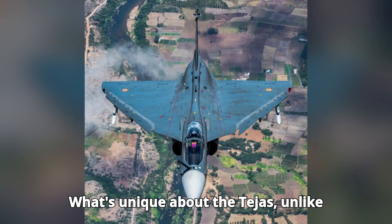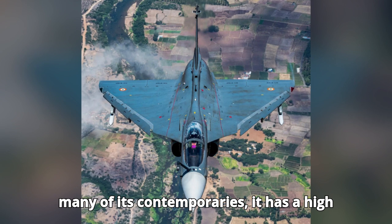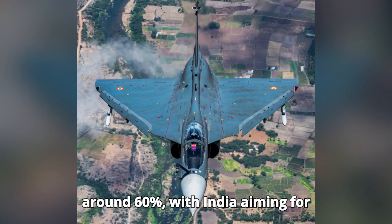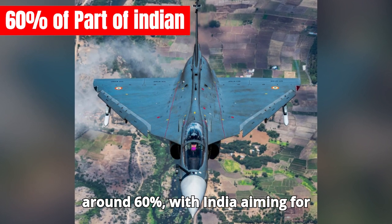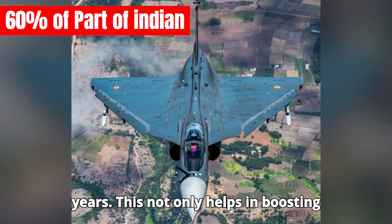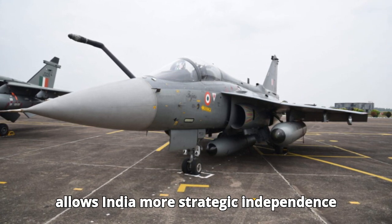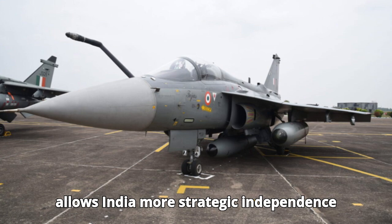What's unique about the Tejas? Unlike many of its contemporaries, it has a high percentage of indigenous content — around 60% — with India aiming for an even higher proportion in the coming years. This not only helps in boosting the domestic defense industry, but also allows India more strategic independence in wartime.